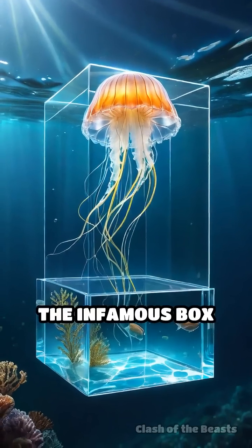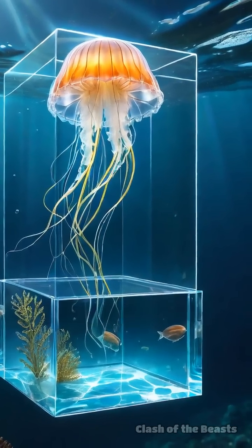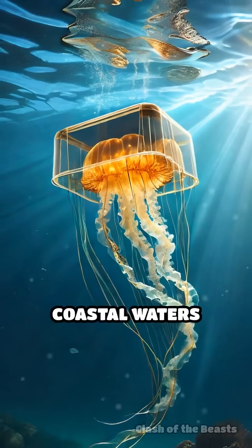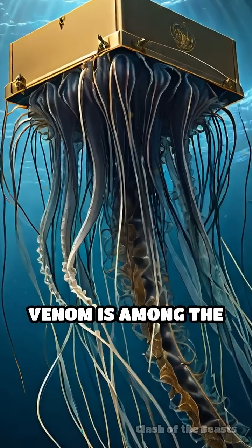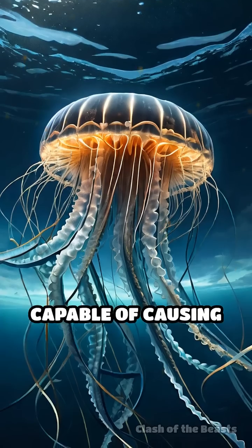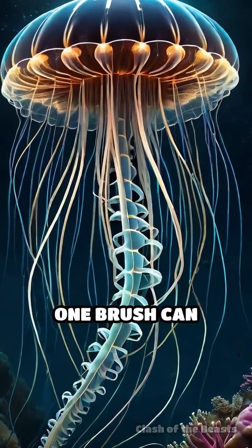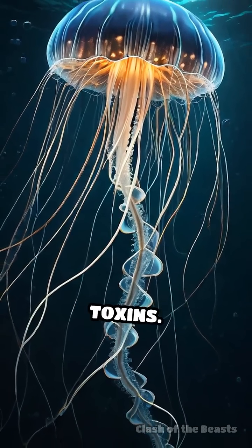In contrast, the infamous box jellyfish is a master of speed and lethality. Its nearly transparent, cube-shaped body allows it to slip through warm coastal waters undetected. The box jellyfish's venom is among the most potent on Earth, capable of causing heart failure in minutes. With tentacles reaching 10 feet, one brush can deliver thousands of microscopic harpoons loaded with toxins.